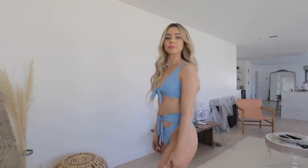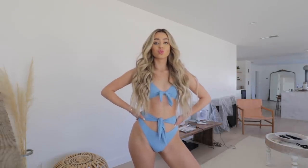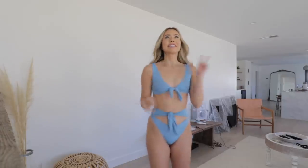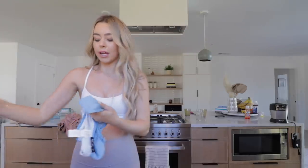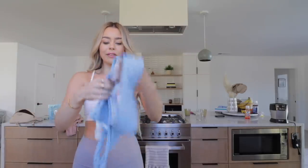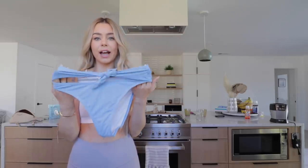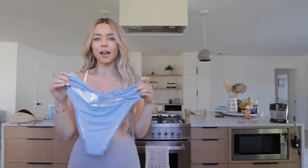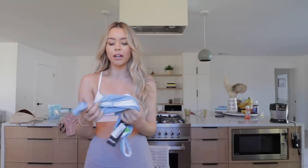Then I got this cute blue one — the top ties at the center so you can tighten it. The bottoms are my favorite part: they're high-waisted and they have a cute little tie in the front that matches the top. I just love the color — it's like a little periwinkle blue, which is really cute.